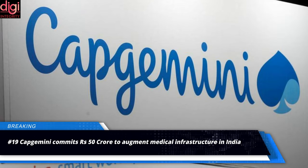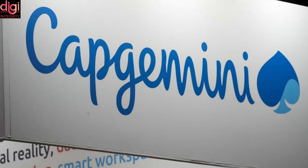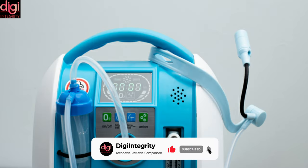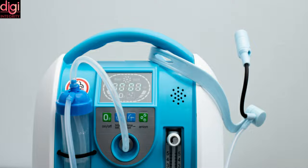Capgemini commits Rs. 50 crore to augment medical infrastructure in India. This fund will be used to build COVID care ICU facilities, oxygen generation plants and other long-term medical infrastructure, and to provide relief operations.